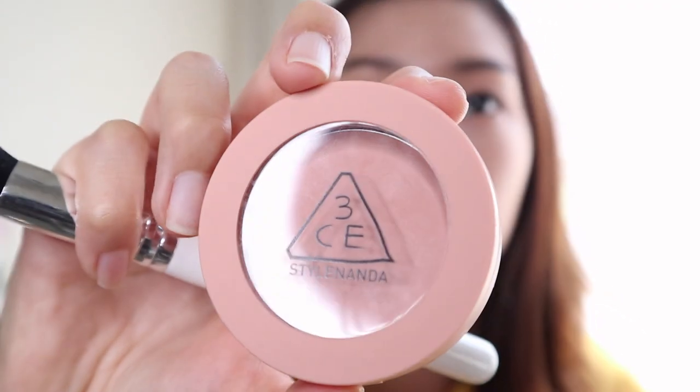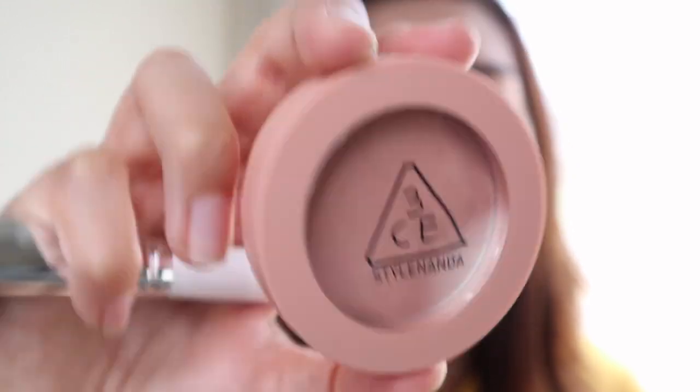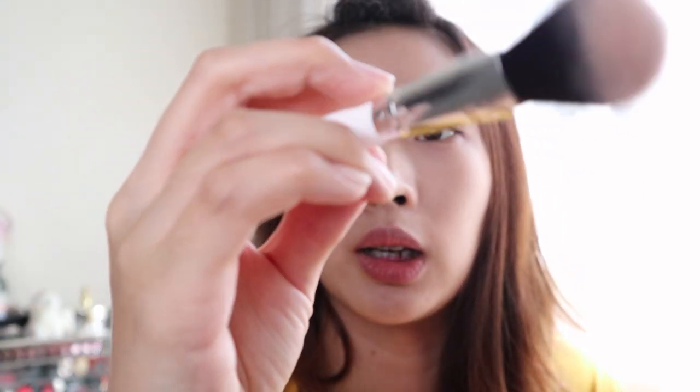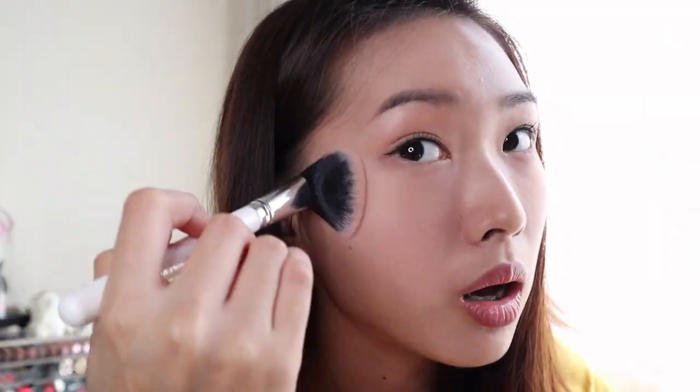For blush, I'm going in with the 3CE Style Under Face Blush in Nude Peach — it's a very nude shade. I'm using the Blush Brush from Colourpop and applying blush under here. I like to bring my blush over my nose because it creates a very cute look, like a cute summer look — like you're flushed. There's not much difference because it's a nude shade, so I can go in with a lot of it without worrying.